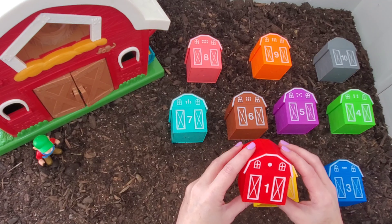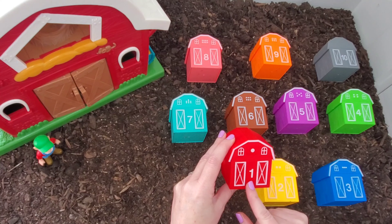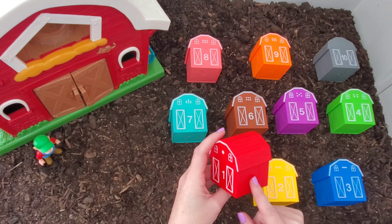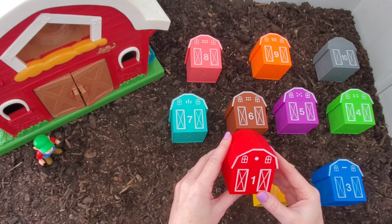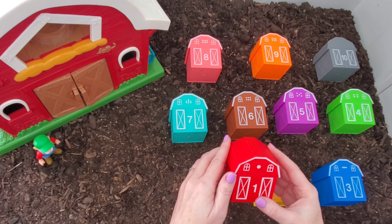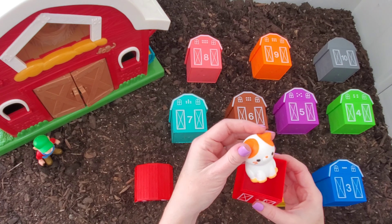What do you guys think is in our first barn? This barn is number one. Who knows what color this is? Red! Good job! Okay, what animal do you think is in barn number one? I'm gonna guess a cow — I think a cow is in number one. What do you guys think? Let's look. Oh no! It's a kitty cat!